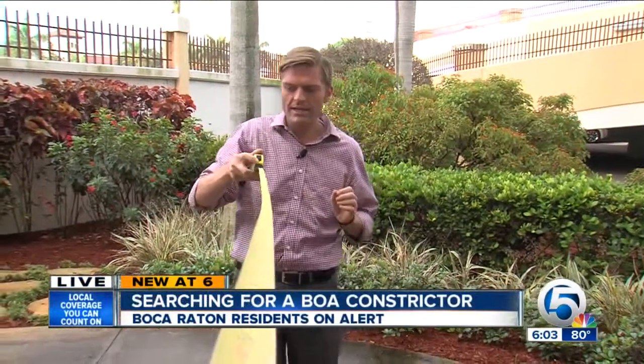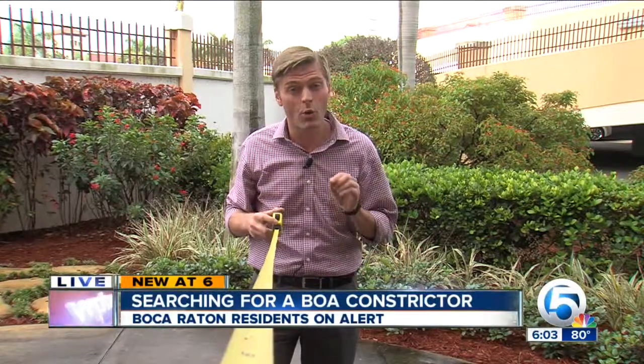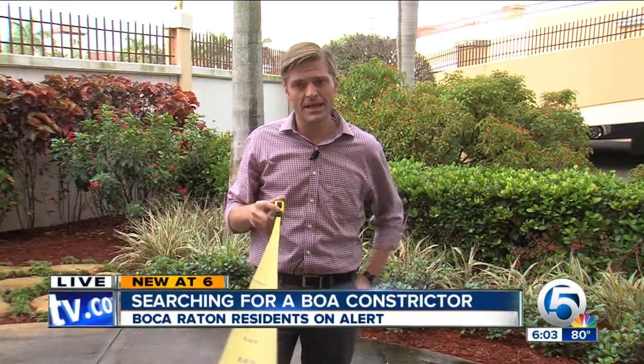Well, Kelly, imagine finding a snake this long slithering around your backyard. An estimated 5-foot-long boa constrictor keeps popping up in one Boca Raton neighborhood. And right now, residents don't know where it is or where it could pop up next.